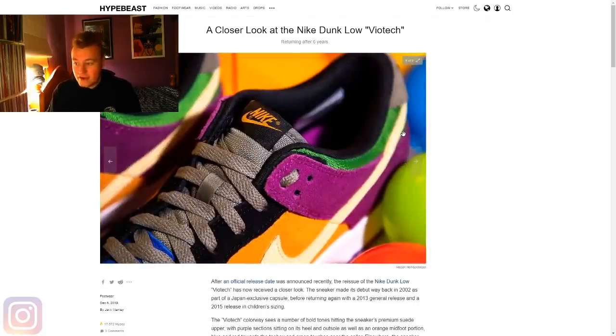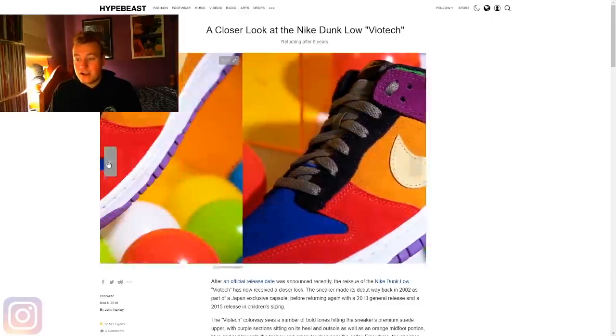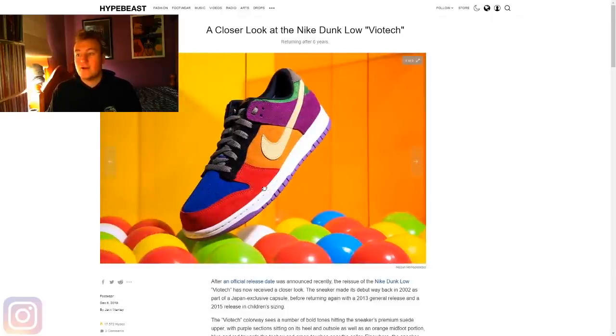I think the black is totally fine. I like the use of black to tone down the inside and the eyelets while the Viotech colors speak for the sneaker all over it. It is a very cool looking dunk. They do the Viotech colorway on a bunch of other shoes as well — they did them on some Air Max 90s, I think, quite recently, probably about a month or two ago.